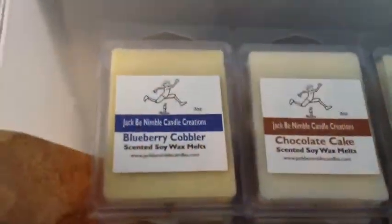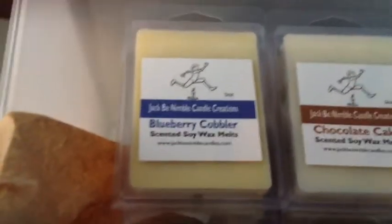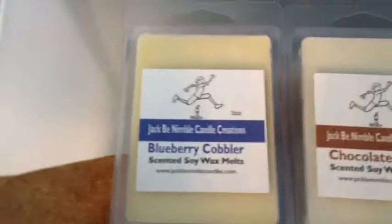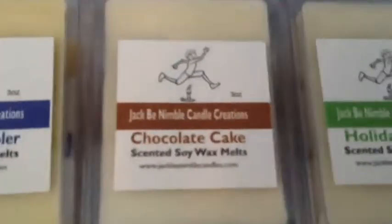I just wanted to show you some of the melts now that I have my labels on them. This one is blueberry cobbler — it smells amazing and the throw is amazing. And then we have chocolate cake also.